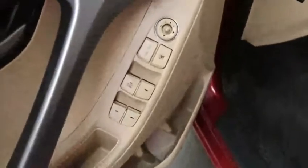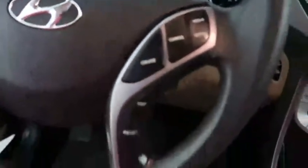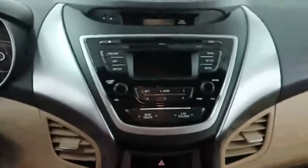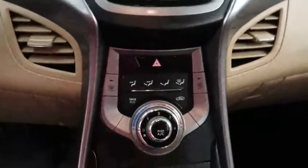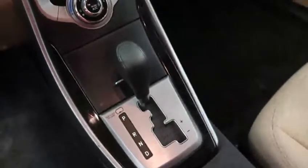On the driver's side door you have your usual power amenities. Stepping inside, on the right of the steering wheel you've got cruise control buttons. There is a CD player along with an AM FM radio. Coming down underneath that you have your climate controls. This is a six-speed automatic transmission.